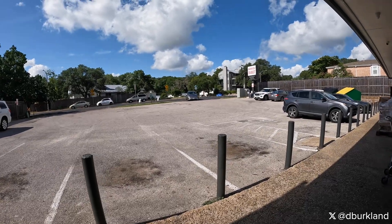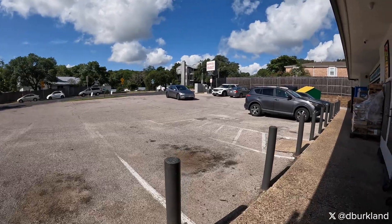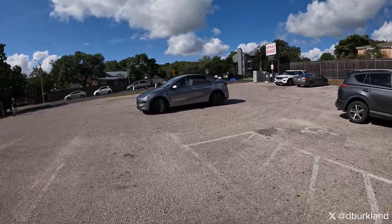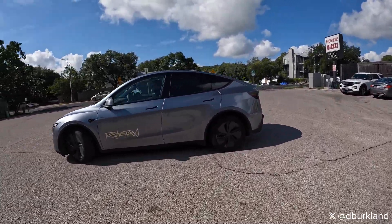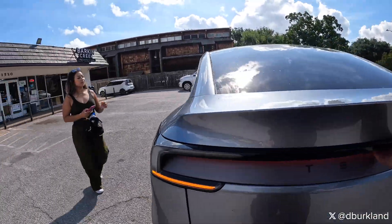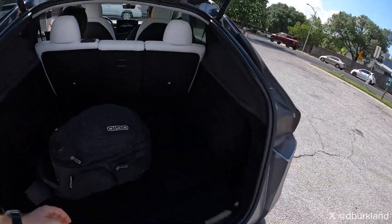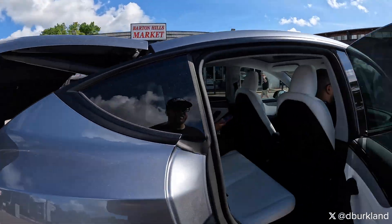Welcome back to episode 2 of my Tesla RoboTaxi video series. We're starting off at the Barton Hills Market, and then we end up at the Home Depot, which falls on the edge of the geofence. This is probably one of the more exciting rides I take throughout my journey here over the weekend. We do experience for the first time an intervention, so it's interesting to see how Tesla reacted there. As we get to that incident, I will provide some important context. I think they responded in the right way, just to take the necessary precautions.